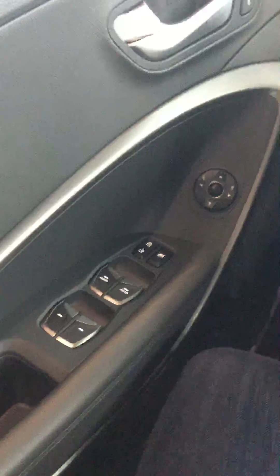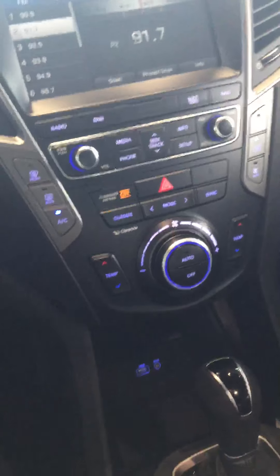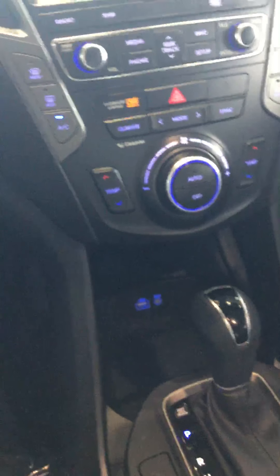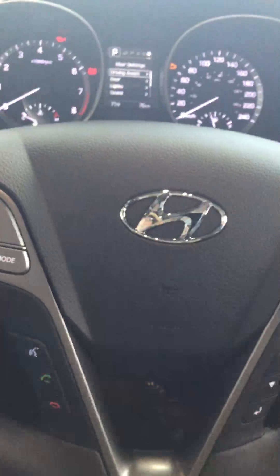You have all your touch controls right here — standard auto up/down for driver and passenger as well. You do have dual climate control in this vehicle, a heated steering wheel, heated seats, and heated rear seats. There are a myriad of controls on the steering wheel, all one-touch, making it much safer and easier. Of course it does have Bluetooth capability.